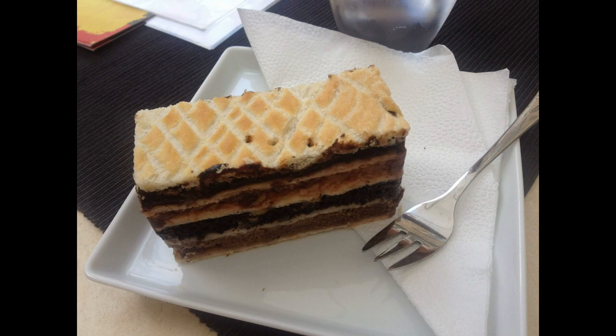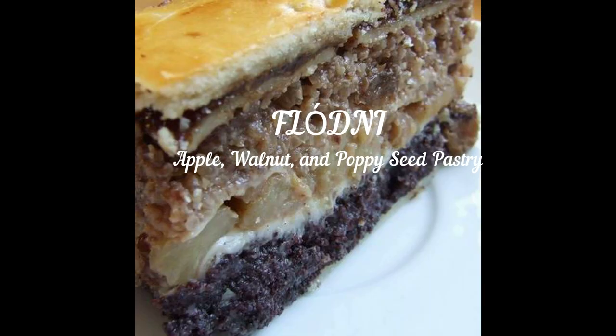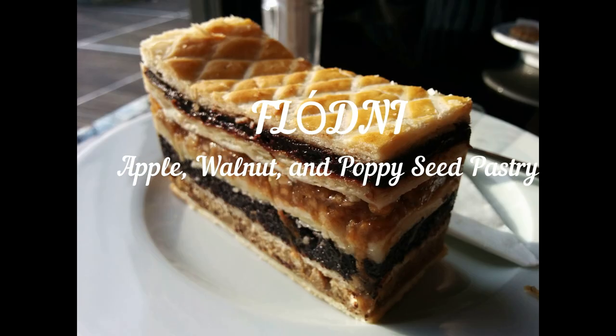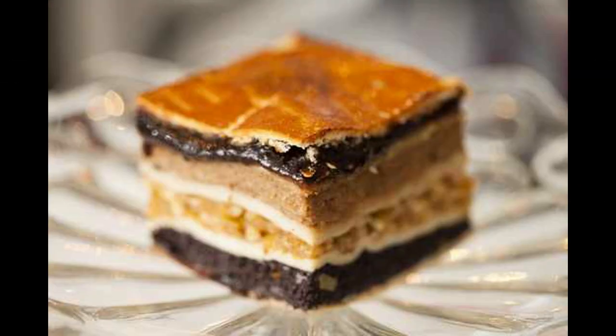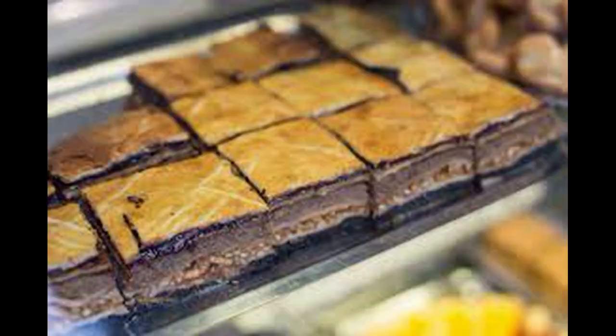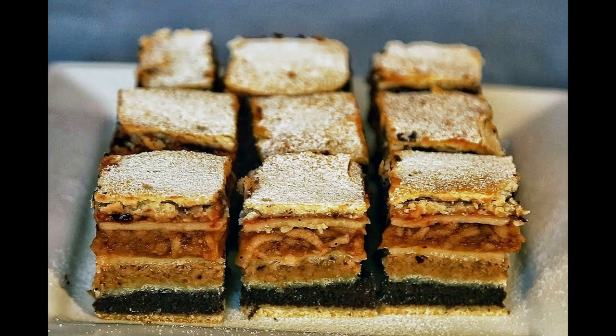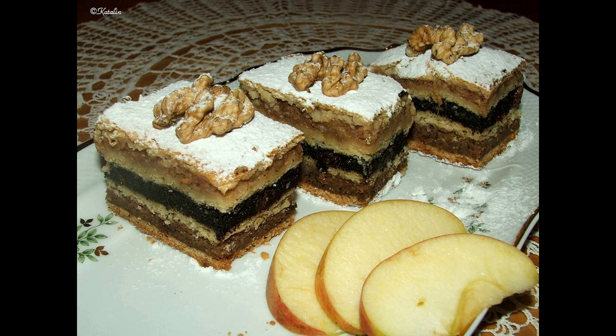Flódni is traditionally a Jewish cake prepared for the Hanukkah menu, but nowadays many Hungarian households prepare it all year long. It's a very thick, sweet dessert that consists of five different layers of dough, filled with apple, sweetened poppy seeds, plum jam, and walnuts. I warn you — Flódni is very addictive. It's so delicious that you simply will not be able to stop eating it.